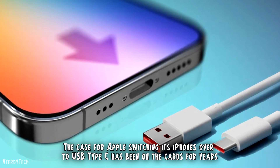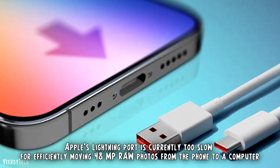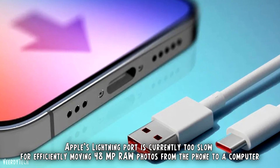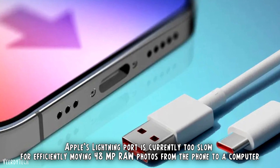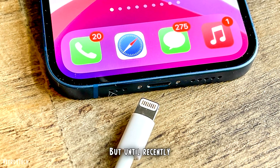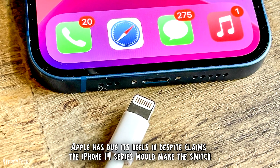The case for Apple switching its iPhones over to USB Type-C has been on the cards for years. Apple's Lightning port is currently too slow for efficiently moving 48-megapixel raw photos from the phone to a computer. In fact, Wi-Fi is quicker. But until recently, Apple has dug its heels in despite claims the iPhone 14 series would make the switch.